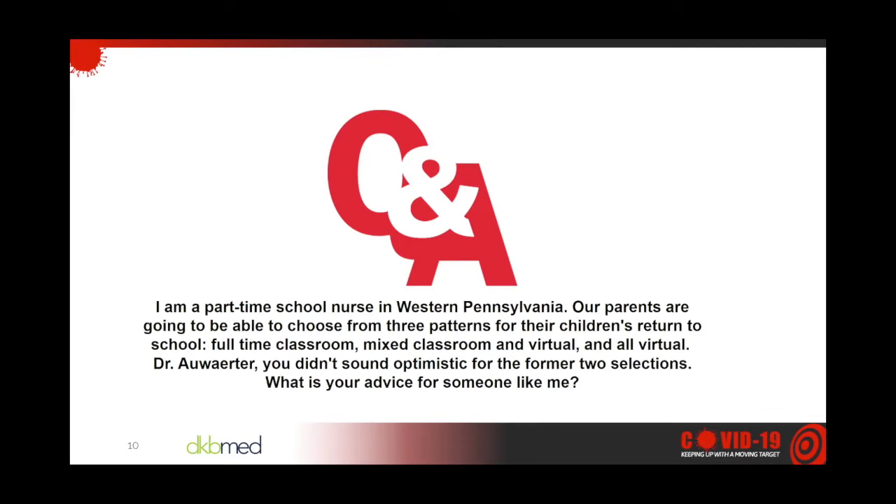Our next question: I'm a part-time school nurse in Western Pennsylvania. Parents are going to be able to choose from three patterns for their children's return to school: full-time classroom, mixed classroom and virtual, and all virtual. Dr. Allwater, you didn't sound optimistic for the former two selections. What is your advice? So this extends from our college discussion. Unfortunately, Pittsburgh has gone from very few cases to a large number. What is the percent of positive testing in your community? If you're down at one or two percent, community transmission rates are probably low. Hopefully there's contact tracing, frequent testing, and fast turnaround to identify people — this is what's helped many countries such as in Europe, Singapore, and Hong Kong keep rates and death rates lower.